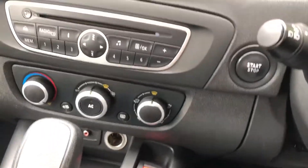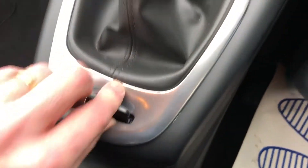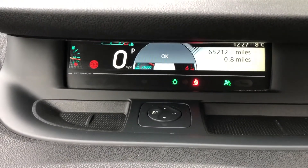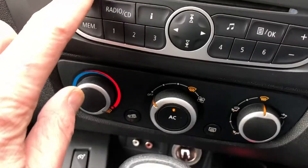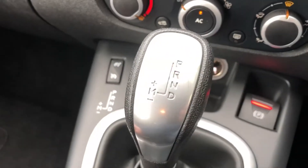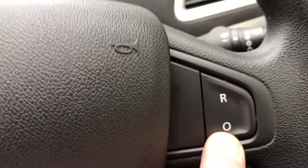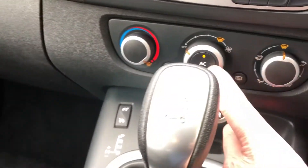Nice tidy bodywork, electric windows, electric door mirrors, central locking. 65,000 miles. It's got the key card in the slot — press the stop-start button. You've got radio, CD, automatic transmission. It's also got the cruise control function, which you can operate from these buttons here. Plenty of room inside, air conditioning.